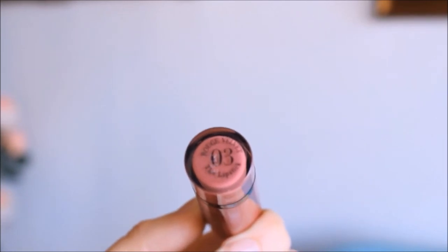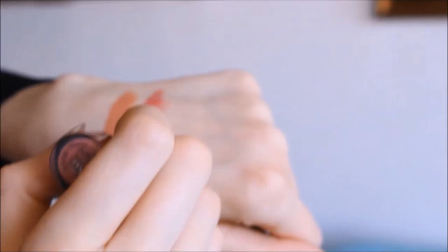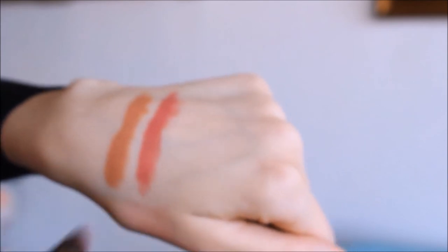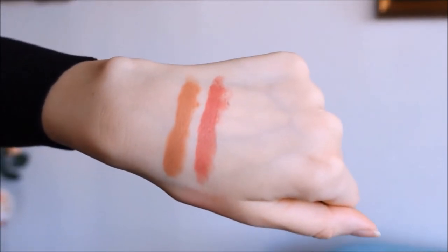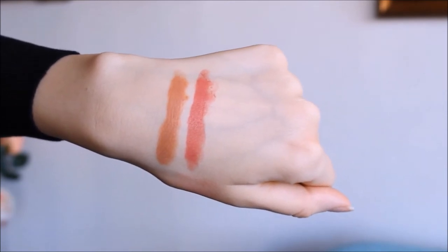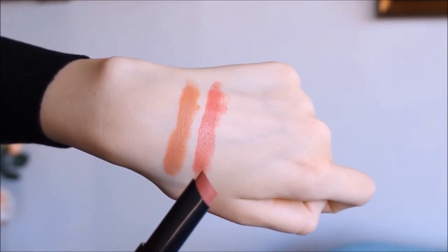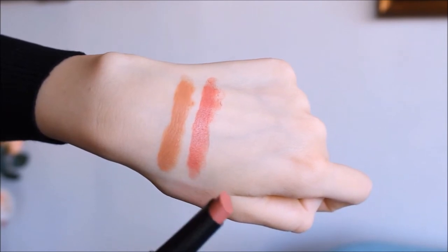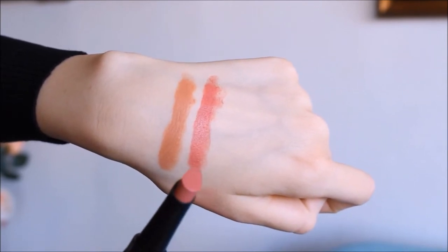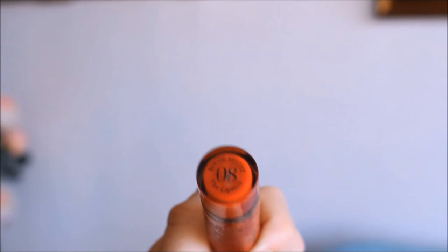The next color is number 03, and this is one of my favorites because it's so easy to wear. I think this color is going to suit most skin tones because it's a beautiful pale pink — for most people this is going to be the perfect pinkish nude color. It's very suitable for work and makes your complexion look very fresh and young.